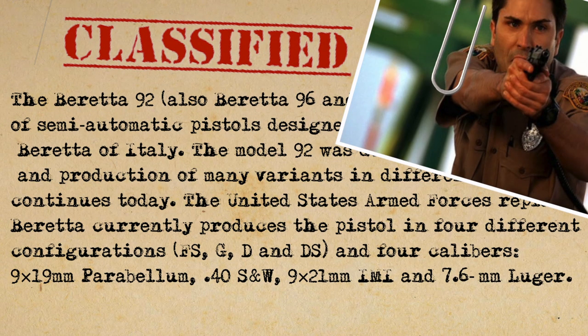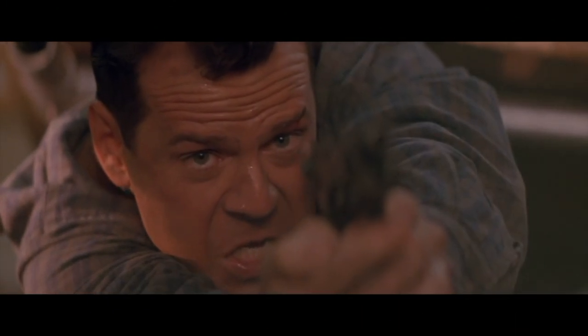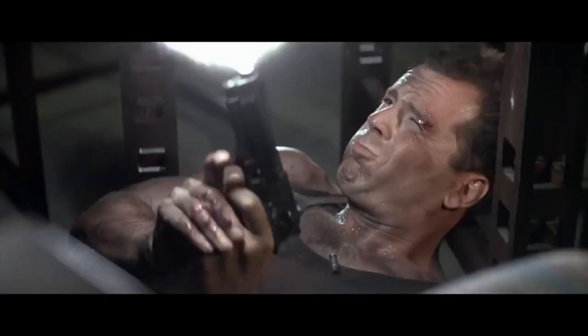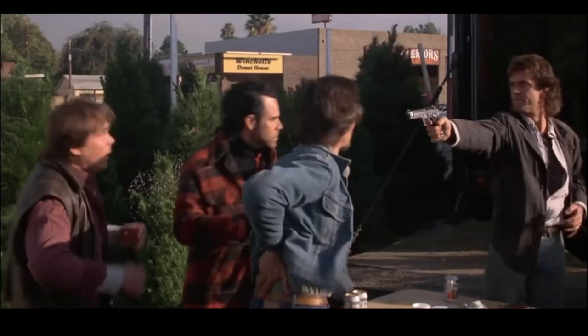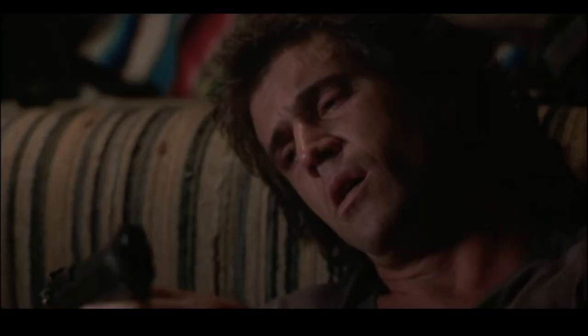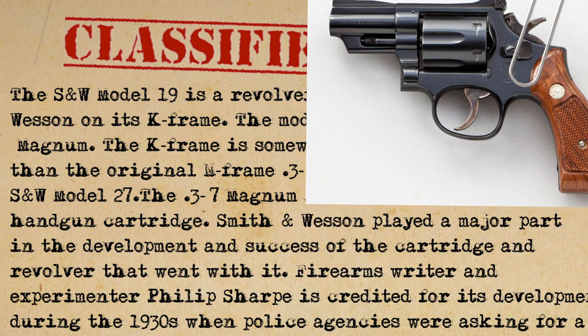John McClane carries a standard police-issue Beretta 92F semi-automatic handgun, because in the first few movies at least, he is just a standard police officer stuck in a series of bad situations. It's also the same gun carried by Riggs in the Lethal Weapon film series, for similar reasons. His partner Murtaugh primarily uses his Smith & Wesson Model 19. Comparatively, the revolver is outdated, reminding us: I'm too old for this shit.